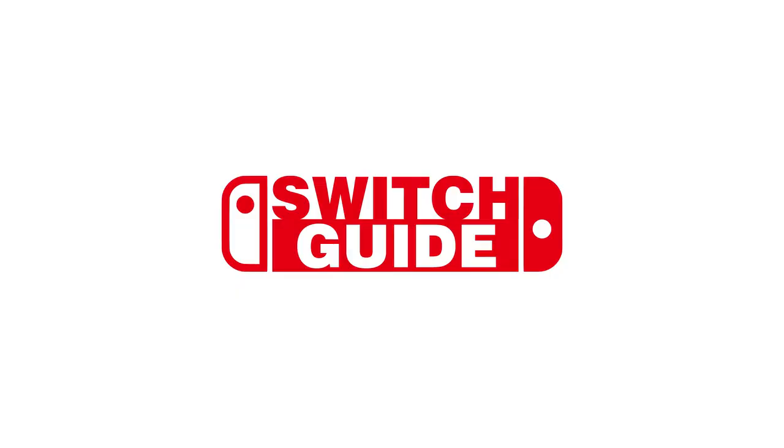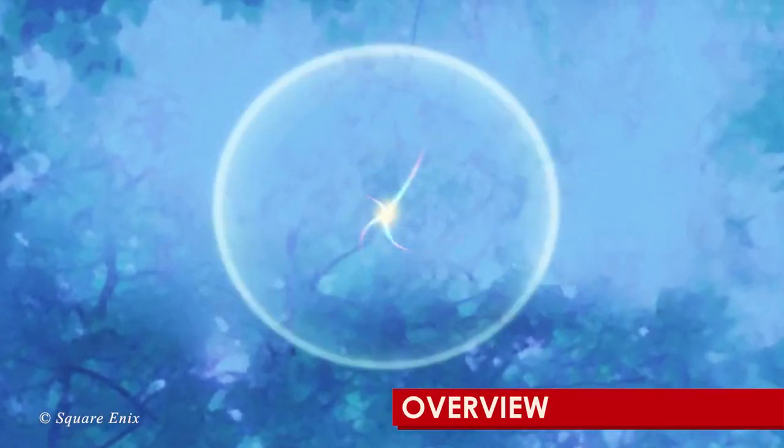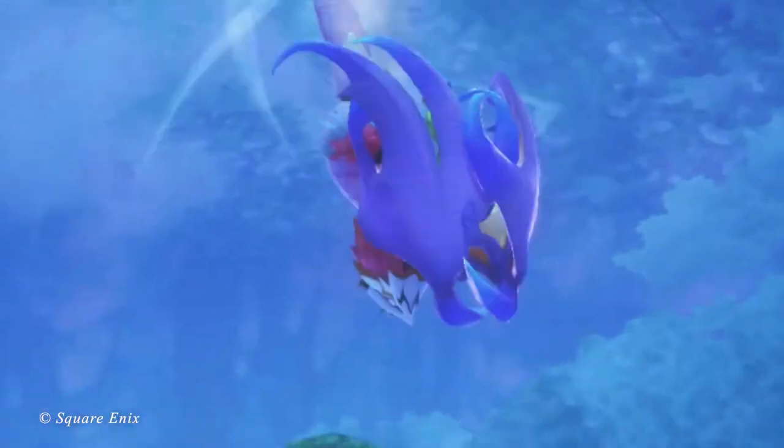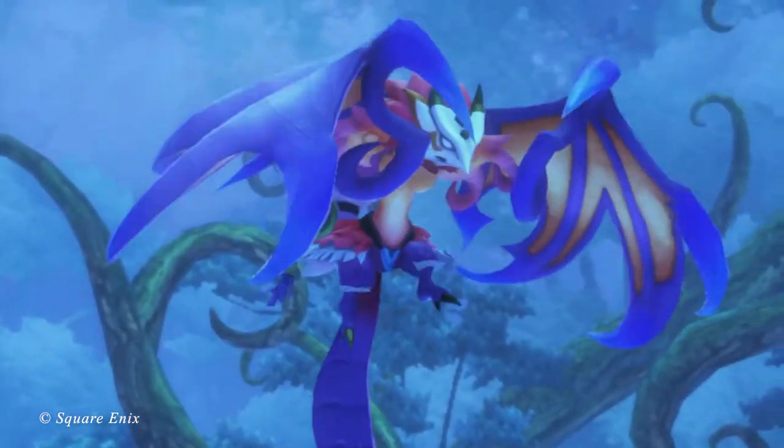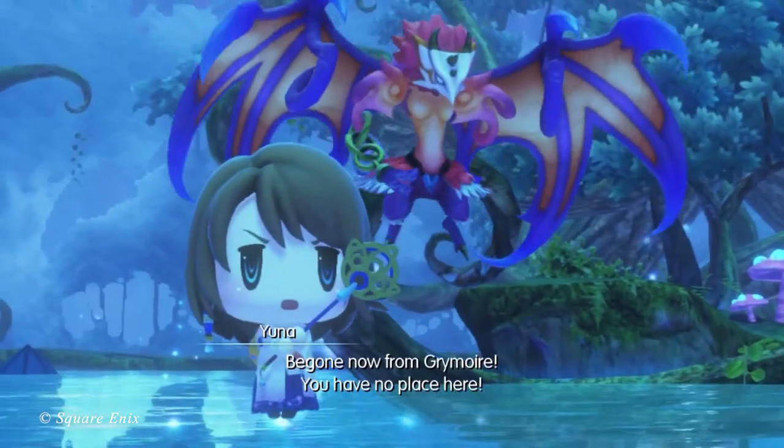Hi everyone, and welcome to the Game Room. On this episode of Switch Guide, we're going to be talking about Final Fantasy Adventure, which was offered as part of the Collection of Mana on Nintendo Switch. I think we're pretty fortunate that here in 2020, we're still able to enjoy some of the best RPGs ever released from the Square Enix back catalogue here on Nintendo Switch.